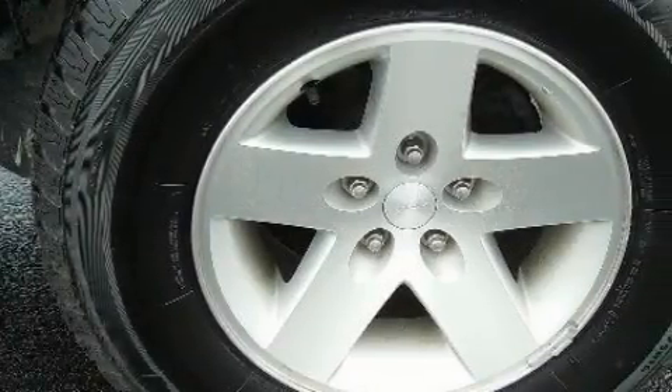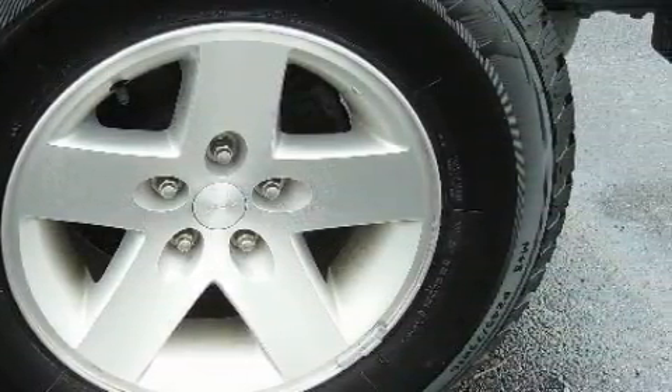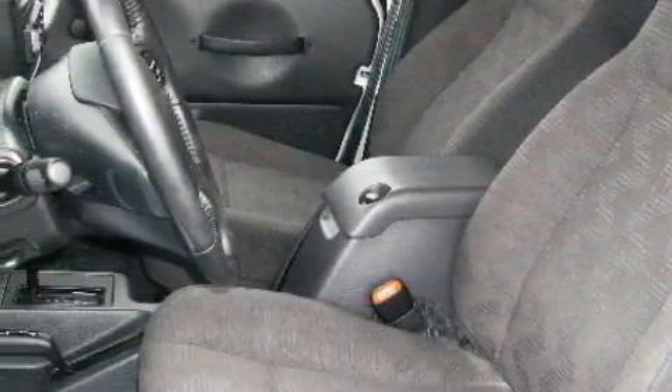Complementing this Jeep's contemporary styling is a stunning array of desirable features, which include 12-volt power outlets, power steering, a CD player, front fog lights, a spare tire, and this vehicle has just over 70,000 miles.